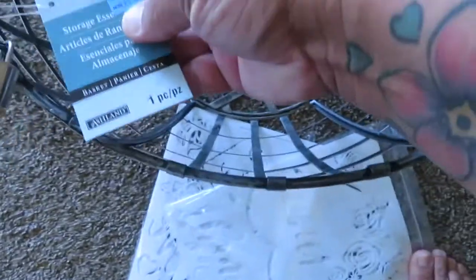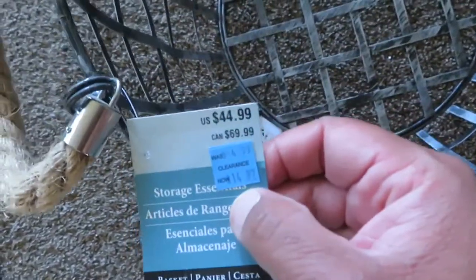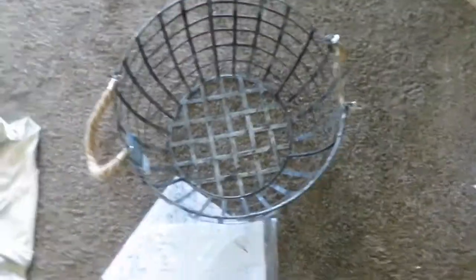So I went to Big Lots and Michaels today. We got Kimana a lot of paint, and we got this basket for Wolf's toys. It was on sale — it was originally $44 and we got it for $14.97. That did not look like $44 worth of a basket. I thought it was $30.